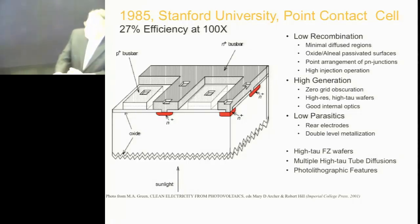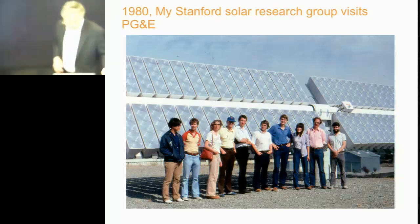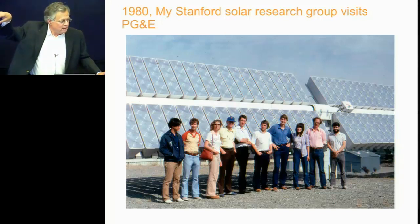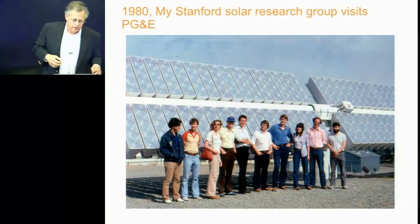We were able to make record concentrator cells throughout that period. This is my research group. At one point, we visited PG&E and were working on building concentrator systems. This is an early concentrator system with plastic Fresnel lenses. The chip, if you will, is at the back of that housing behind each one of those little lenses.